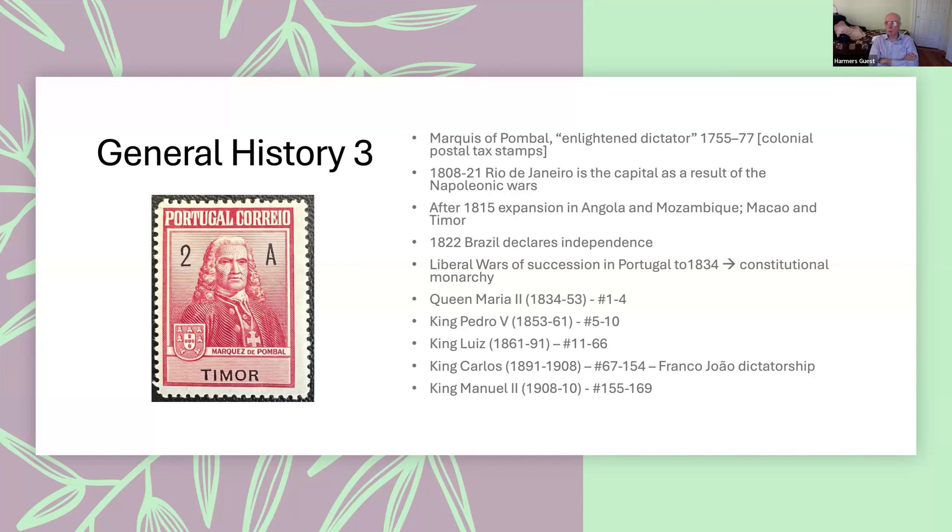During the Napoleonic Wars, all sorts of strange things happened in Portugal. From 1808 to 1821, Rio de Janeiro was actually the capital of Portugal — the king who proclaimed himself emperor set up his capital there because of the problems in Portugal itself. After the end of the Napoleonic Wars, they started expanding extensively in Angola and Mozambique, and then added Macau and Timor to their colonial empire.